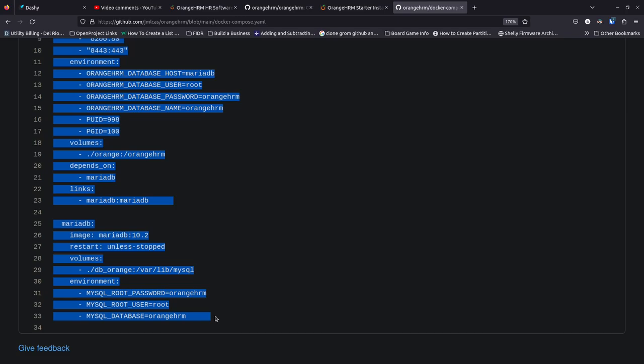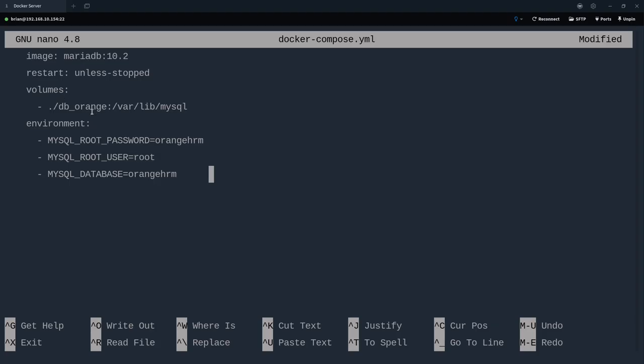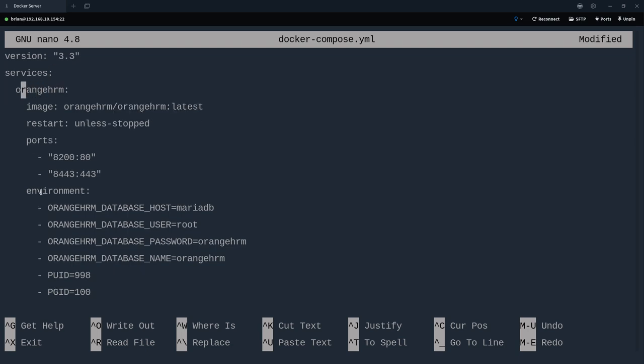I'll jump back to the browser, grab the YAML code from the project page, copy it, and paste it into the nano editor with Ctrl+Shift+V. There are a few things we need to change. The service is called `orangehrm`, the image is `orangehrm/orangehrm:latest`. For the restart policy I'm using `restart: unless-stopped` — I like this option. `always` means it restarts on every reboot; `unless-stopped` means if I manually stopped it before the reboot, it won't auto-restart, which is great for maintenance.